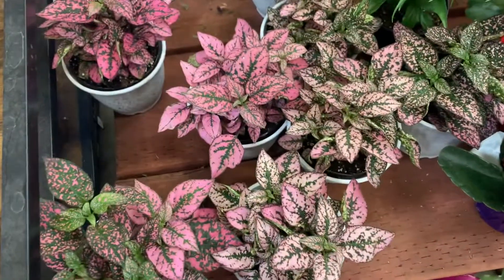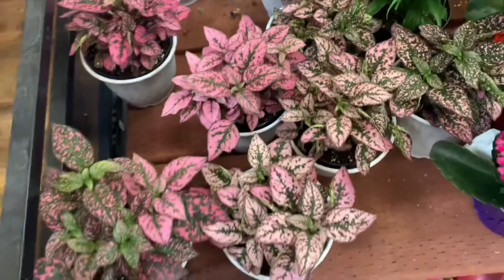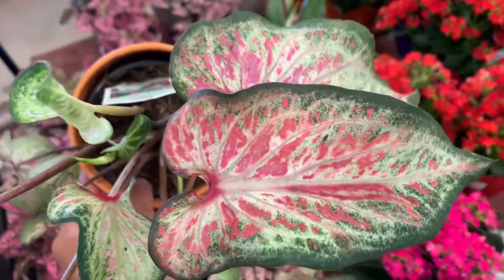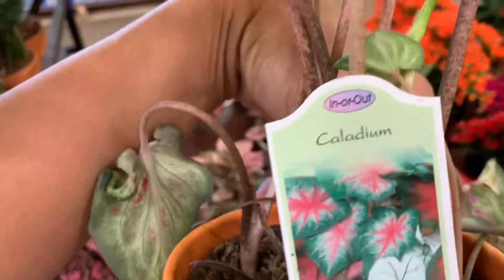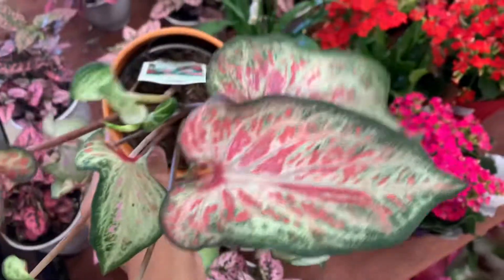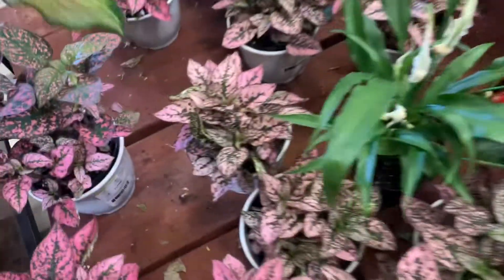Polka dots, pink polka dots — look at this one, nice! Caladium for thirteen bucks — pretty!